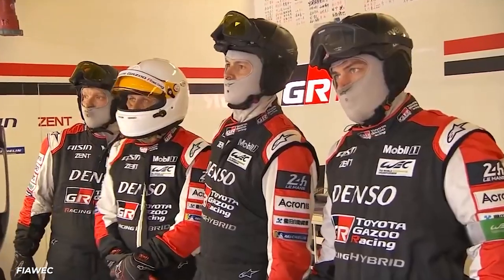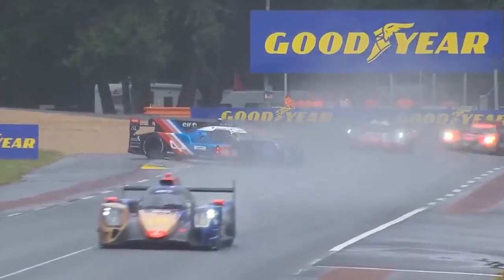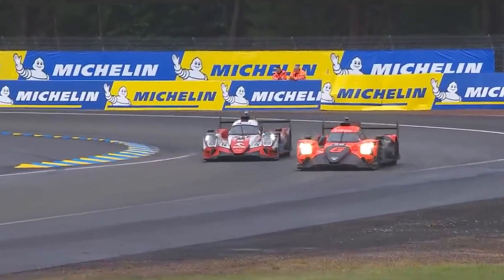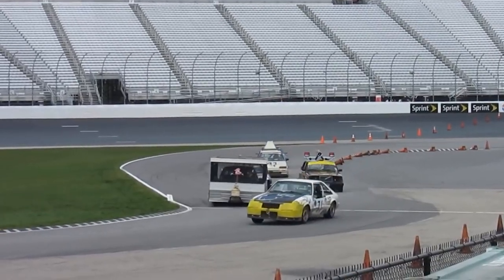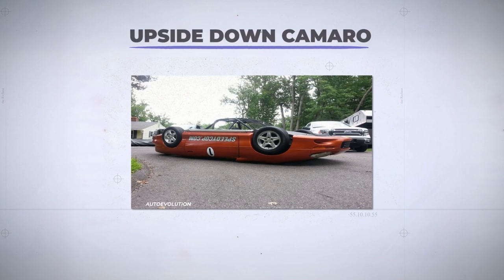Another event that attracts makers and builders with a collection of just-because oddities is the 24 Hours of Lemons series, a play on the 24 Hours of Le Mans. Except these cars are $500 junkers turned into race cars. While a winner is determined at every event, for Lemons, how you did it is more important than how fast. That led to things like the racing camper trailer, racing Cessna, and the upside-down Camaro.